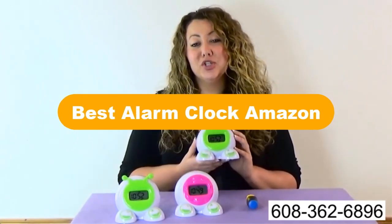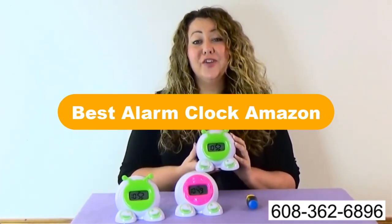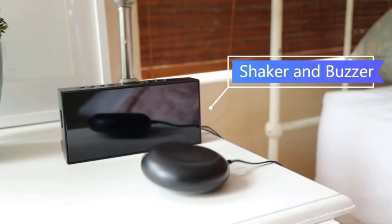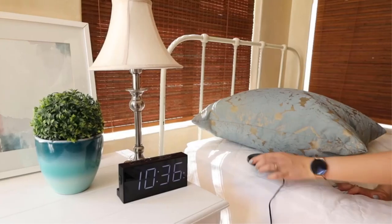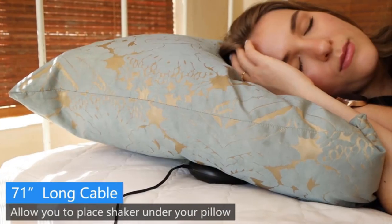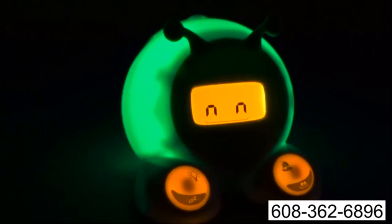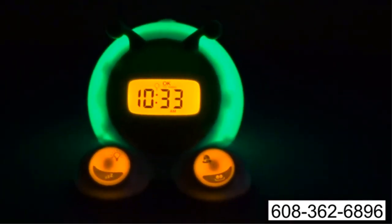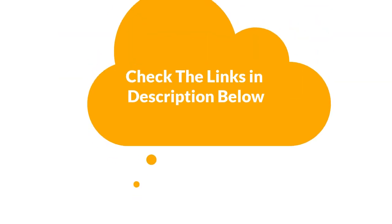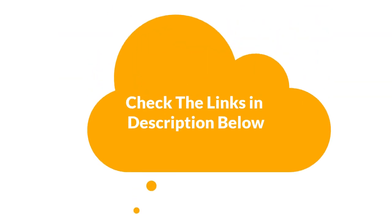Hello everyone. Today, we are going to cover the 5 best alarm clocks on Amazon and the market, which are the best for you considering some unavoidable factors that you might miss out without watching this video. Here, we are going to give you an impartial review to help you find the best from a plenty of irrelevant products. For more info and updated pricing of the products mentioned in the video, make sure to check the links in the description below. So, let's start.